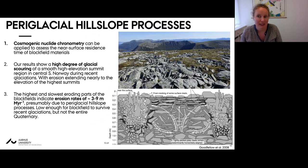To summarize this section: we can use cosmogenic nuclide chronometry to assess the near-surface residence time of block field materials. We find in Reinheimen a high degree of glacial scouring almost to the level of the summits today. The highest and slowest eroding parts of the block fields indicate erosion rates down to around three to nine meters per million years, presumably mostly from periglacial hill slope processes. These rates are low enough for block fields to survive recent glaciations but not for them to survive the entire Quaternary.